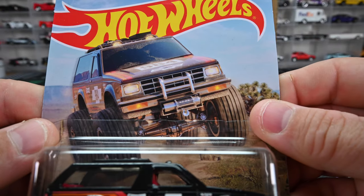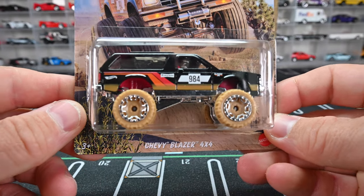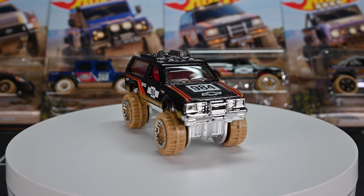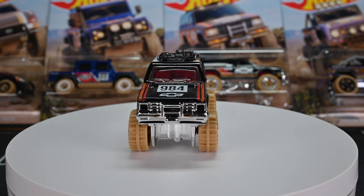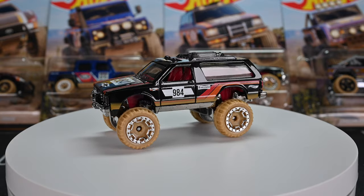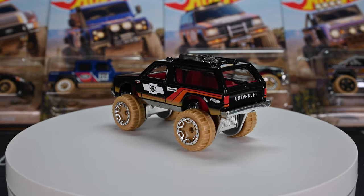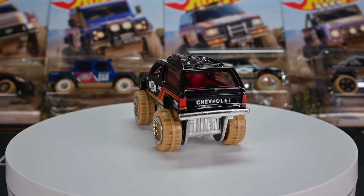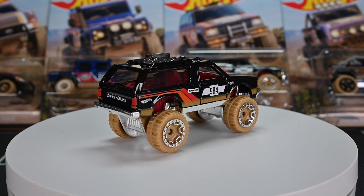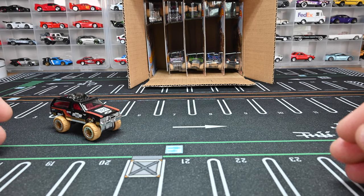Here is the Chevy Blazer 4x4 — this thing is really cool. It's got black chrome wheels, red interior, chrome base, and it's jacked up super high. On the roof rack they use clear plastic so you can see right through it — it's got a bag and miscellaneous off-roading gear. This casting has '984' on the side, no back window so you can see right through, and a chrome front grille. Super cool — let's park up that Chevy Blazer 4x4.